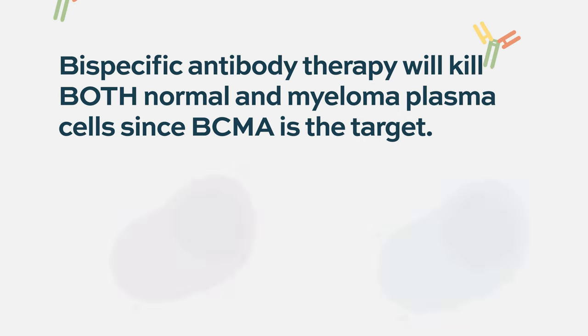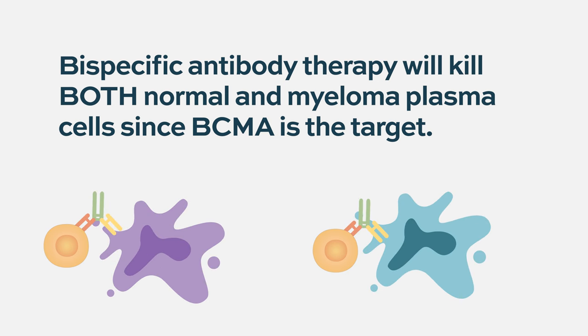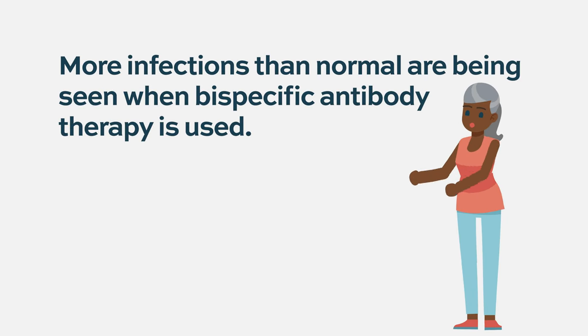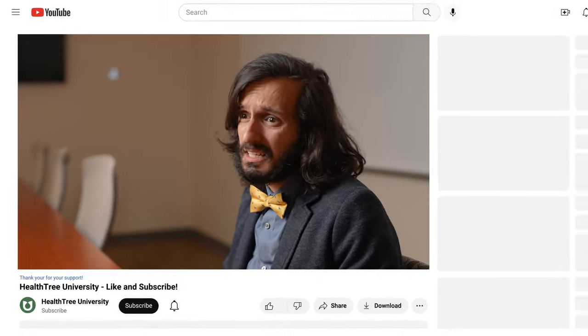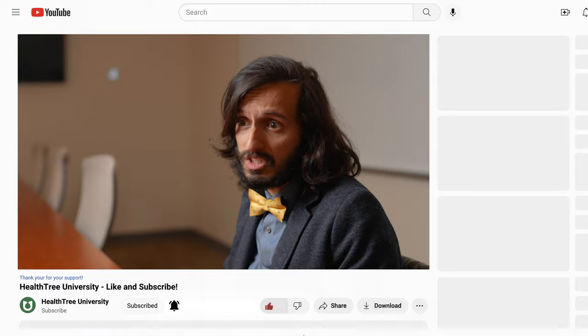Bispecifics appear to be particularly effective at killing both abnormal malignant plasma cells and the normal plasma cells that fight infection. We're definitely seeing more infections in these patients — many are upper respiratory viral infections circulating in the community, but sometimes we see more rare bacterial infections and fungal infections. There is a huge spectrum of infections reported in clinical trials.